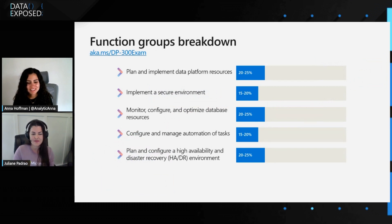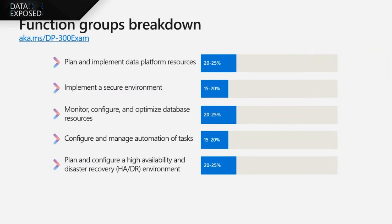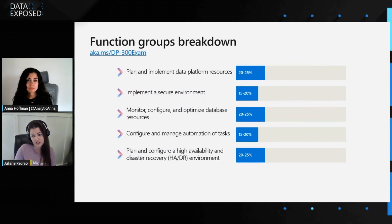The topics covered in DP300 have five main pillars that are directly relevant to real-world database administration scenarios. The first is plan and implement data platform resources, focusing on deploying Azure SQL resources, components, migration options and scenarios. The second is implement a security environment, covering SQL Server-based options for authentication and authorization across all Azure SQL offerings, including encryption, firewall, and advanced threat protection. The third is monitor, configure, and optimize database resources — comparing Azure and on-premise tools for monitoring performance, choosing appropriate size and storage options for Azure SQL databases, and reviewing monitoring tools like Azure SQL Insights and Query Performance Insights.